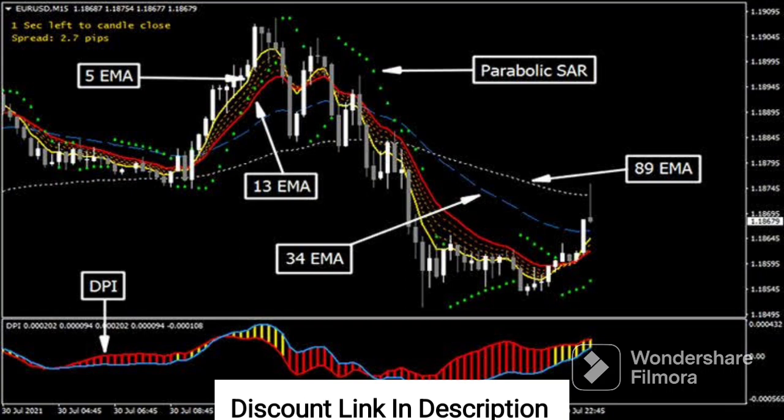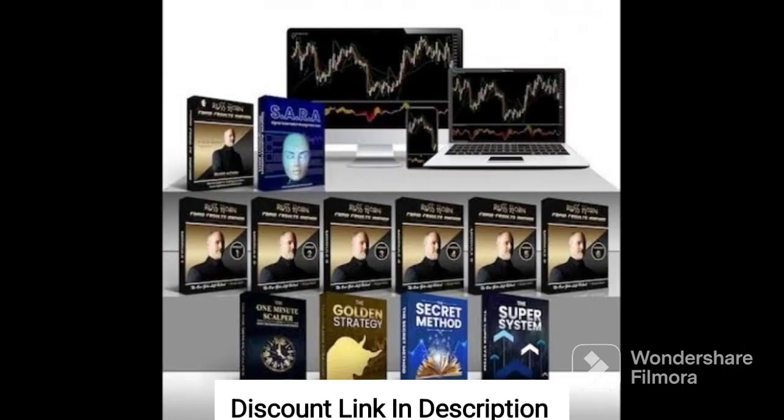Overall, the Rapid Results Method is an excellent program for individuals looking to achieve their health and fitness goals. With its personalized nutrition and exercise plans, wide range of resources and tools, and focus on sustainability, the Rapid Results Method provides a valuable resource for individuals of all fitness levels and backgrounds.